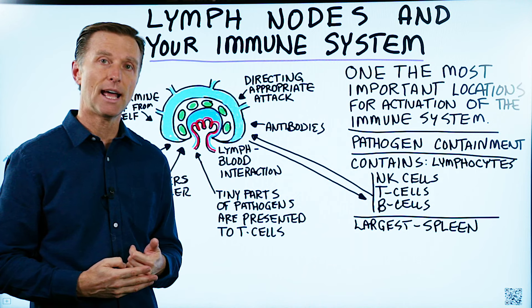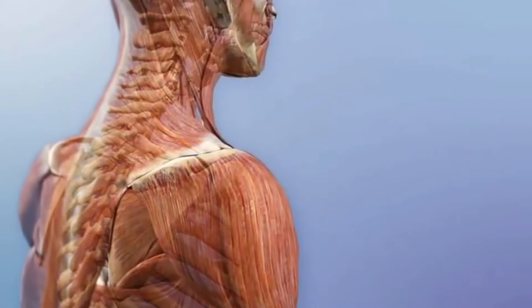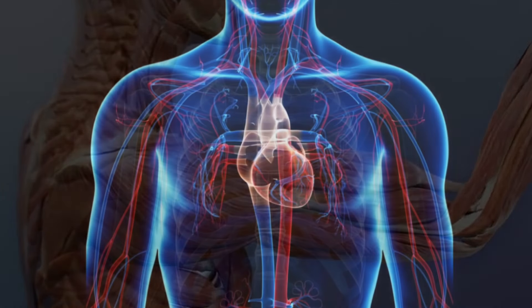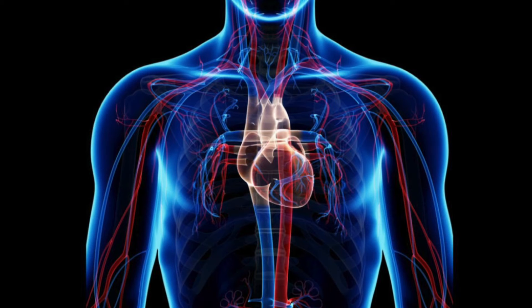The lymphatic system does not have a pump, so it's pumped through the body through muscular movement. When all this lymph flows up through the body, it gets dumped back into the circulatory system.